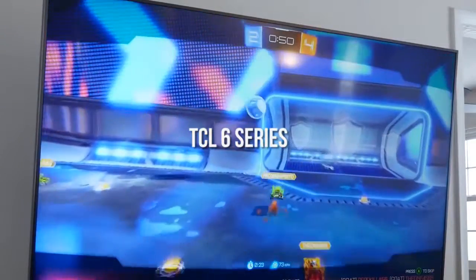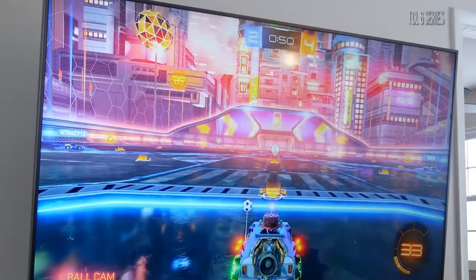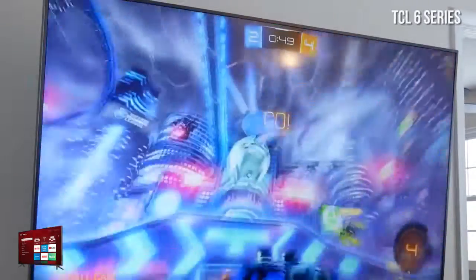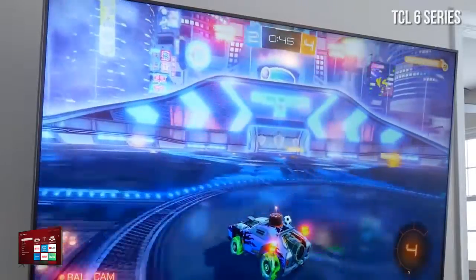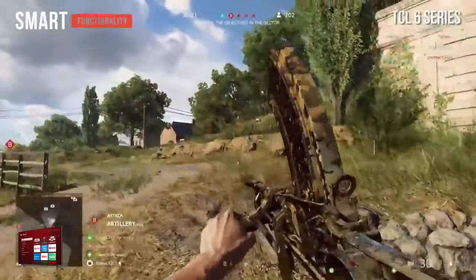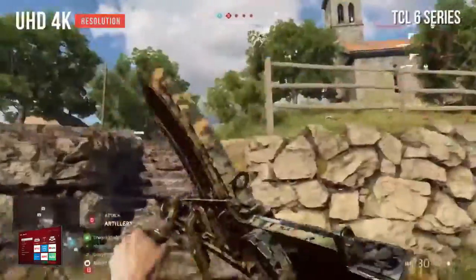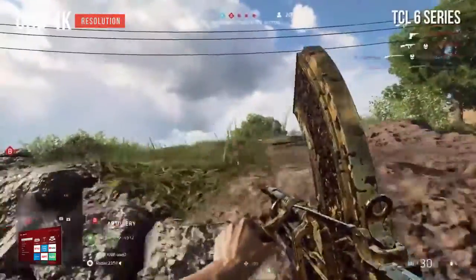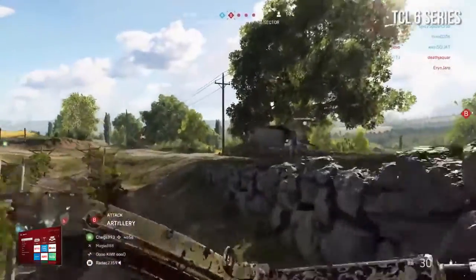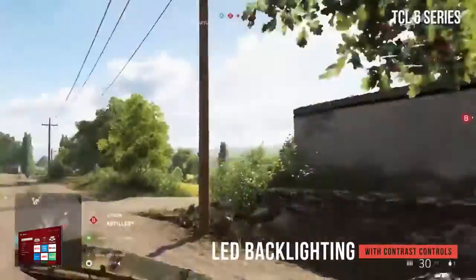The TCL 6 Series has a wide stand that is incredibly sturdy and stable. The TV itself is a little bulky because of the square design but it still manages to look very sleek. It measures 48.5 x 28.1 x 2.9 inches without the stand and 48.5 x 30.9 x 10.7 inches with the stand. This TV's smart functionality provides access to thousands of streaming channels with hundreds of thousands of movies through Roku TV. The Ultra HD 4K resolution offers unparalleled clarity and detail, and the picture looks good even in a dark room. The viewing angle could be better, but the color accuracy is amazing.